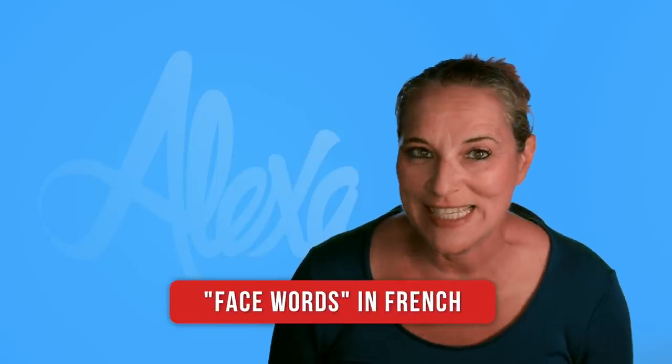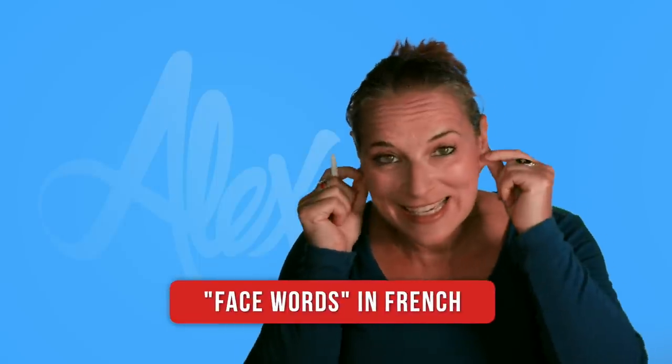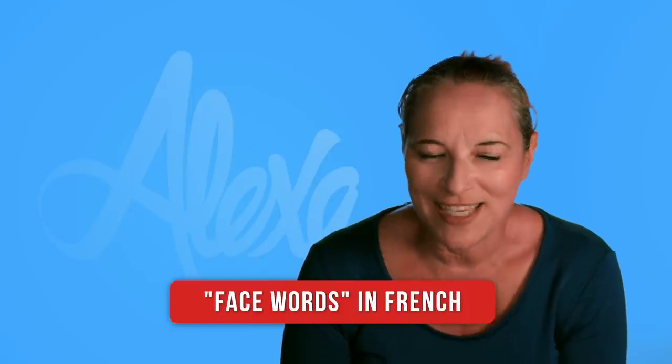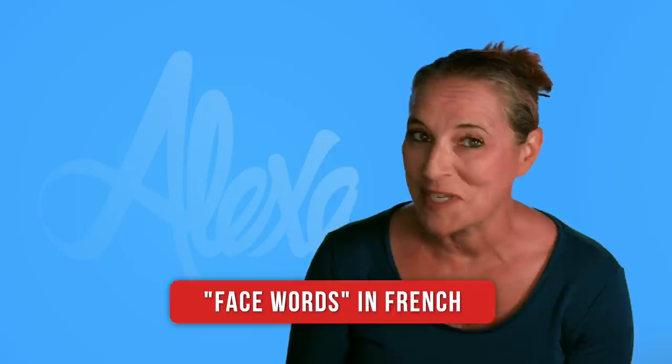Bonjour! Do you know how to say nose and eyes and ears? In today's video, we are going to learn just this, and we are going to play a game together.